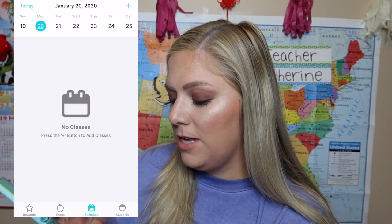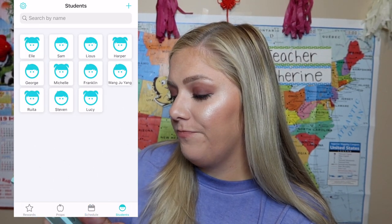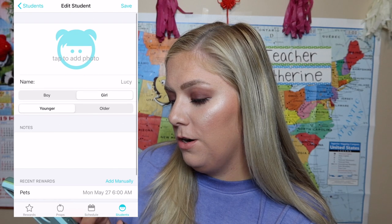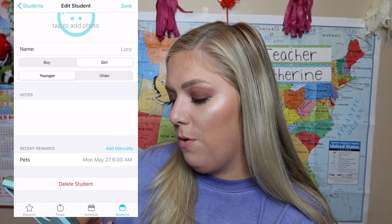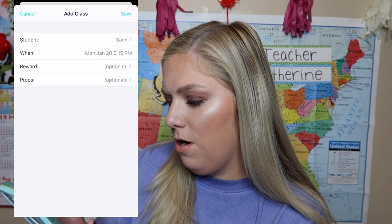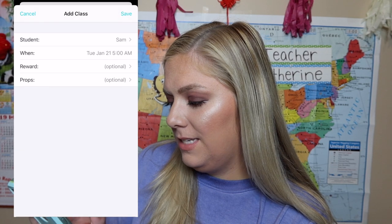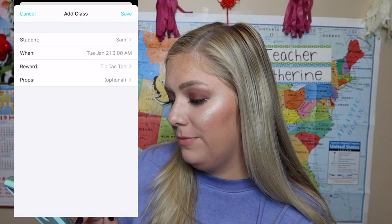And it's the schedule part — this is actually pretty cool. I've used this a couple of times. You can input your students, the ones you see a lot. These are the ones I put in — Lucy's a girl, she's young. It shows you your recent rewards. Pretty cool. When you go to schedule, click this little plus button. Let's pick a student. Let's pick Sam because I know I teach him tomorrow. Tomorrow, January 21st, and it's at 5 a.m. Done.